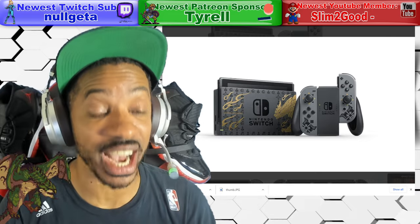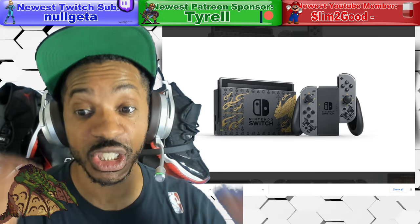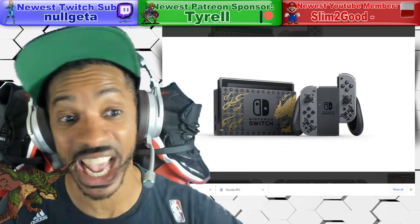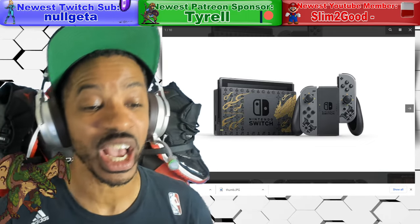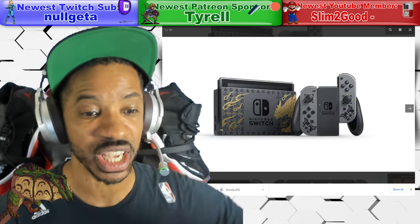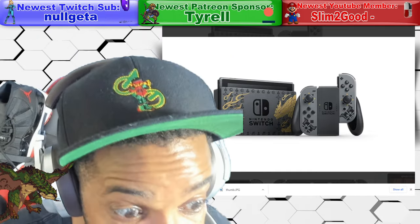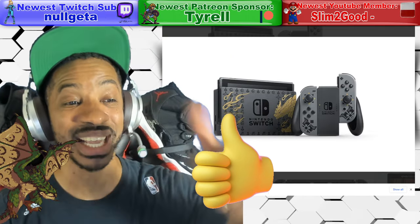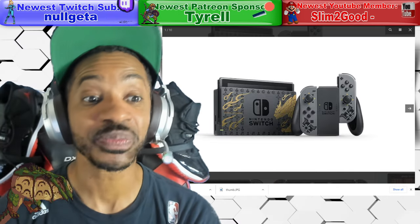Nintendo has just announced a new Monster Hunter Rise themed Nintendo Switch and it looks pretty dope. Before I show you all the pictures of the system, a new Pro Controller — Monster Hunter Rise Pro Controller — give the stream a thumbs up. Let's get it over 300 likes. Alright, let's check out the images.